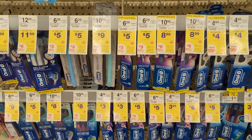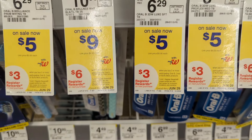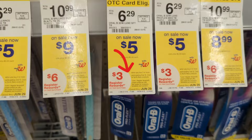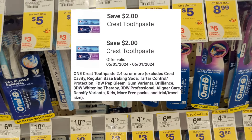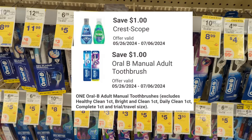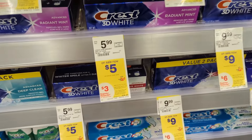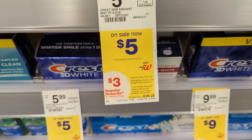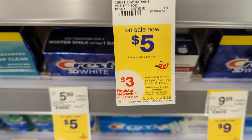First, some dental care promotions. Crest, Oral-B, and Burt's Bees Dental Care will be on sale, $5 to $8 each. On promotion when you buy two, you get a $3 registry award. There are $2 off digital coupons available for toothpaste and $1 off digital coupons for a toothbrush or mouthwash. So if you pick up two toothpastes priced at $5 each, you'll pay $6 out of pocket but get back a $3 registry award, making the final cost $3 or $1.50 each.